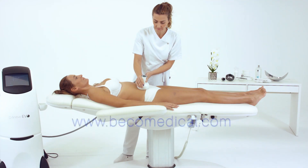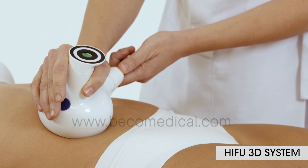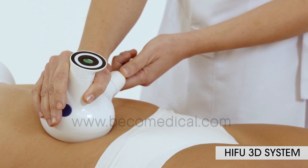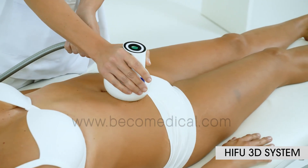The new high-intensity focused ultrasound, HIFU 3D, one of the most demanded technologies in aesthetic treatments, indicated for the elimination of adiposities in abdomen, flanks and arms.